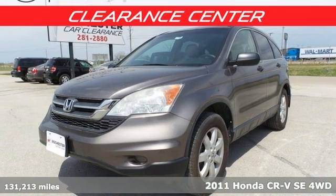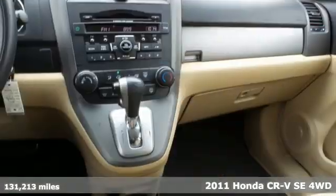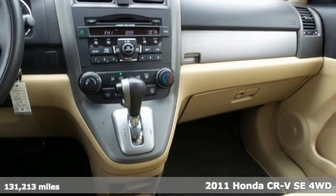It's a 2011 Honda CR-V. Honda's created some of the most admired vehicles on the planet.